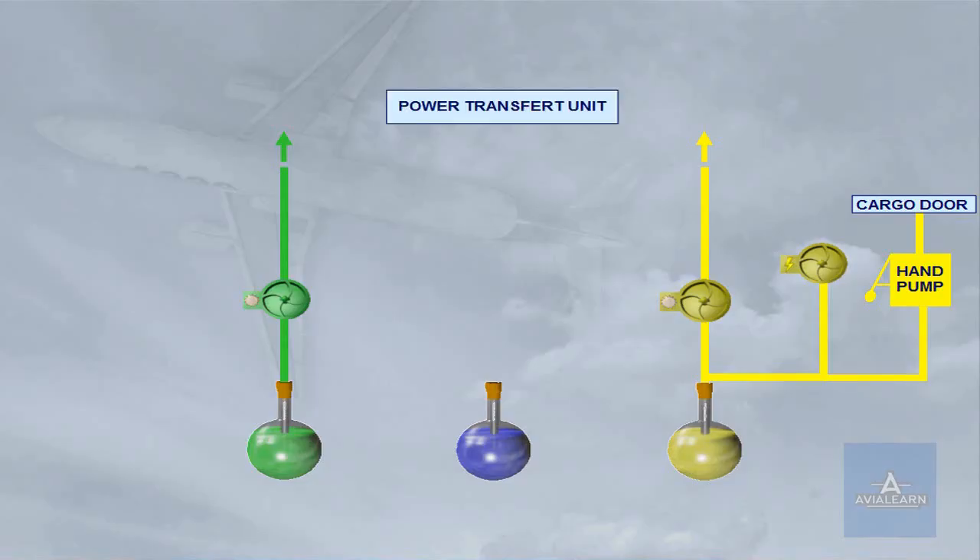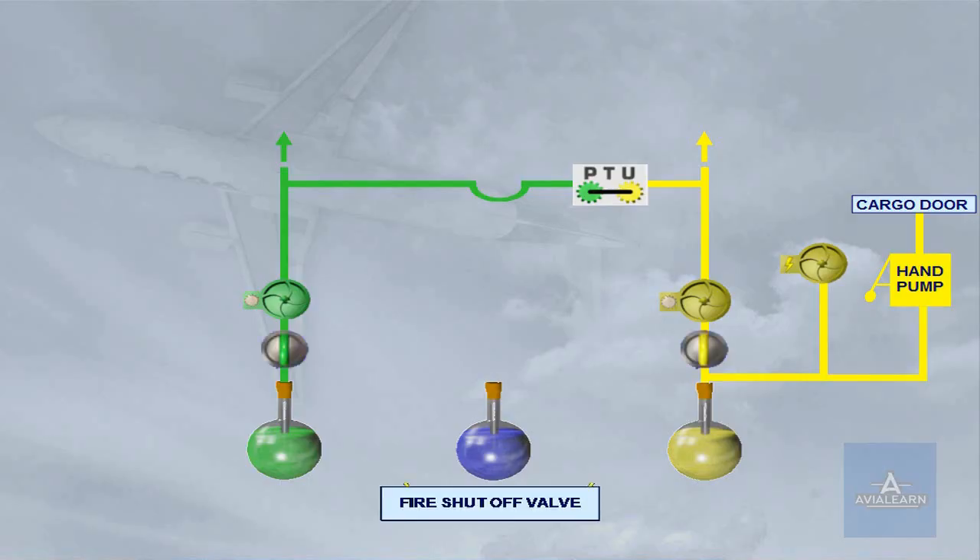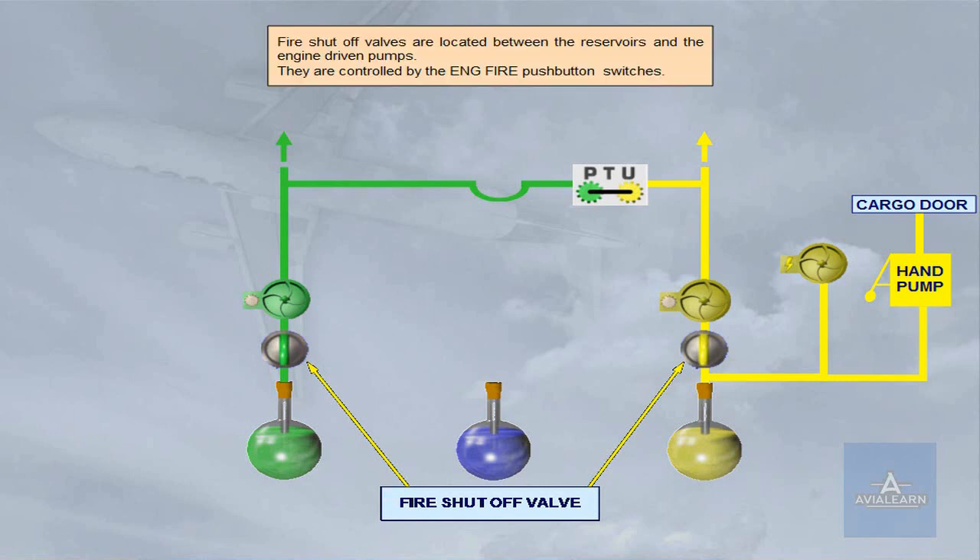A power transfer unit, PTU, enables the green and yellow systems to pressurize each other automatically. Fire shut-off valves are located between the reservoirs and the engine driven pumps. They are controlled by the engine fire push button switches.